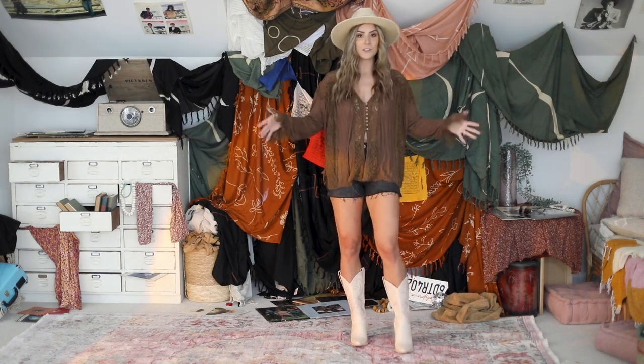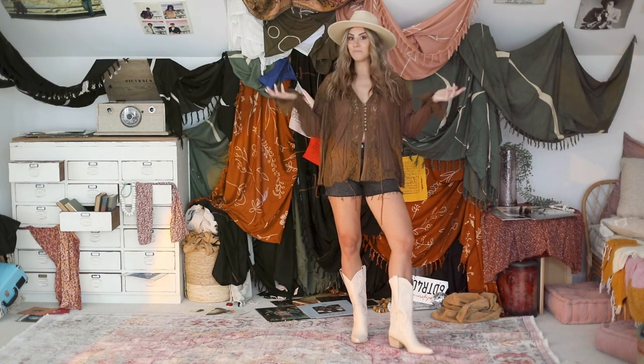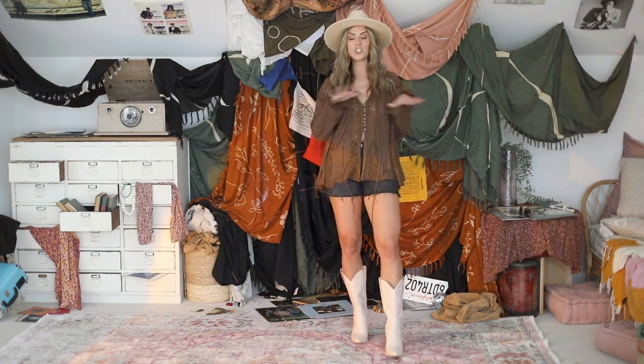You can tuck it in if you wanted. So I'm feeling this whole vibe. Added a hat for fun — perfect spring summer outfit. I would totally wear this.